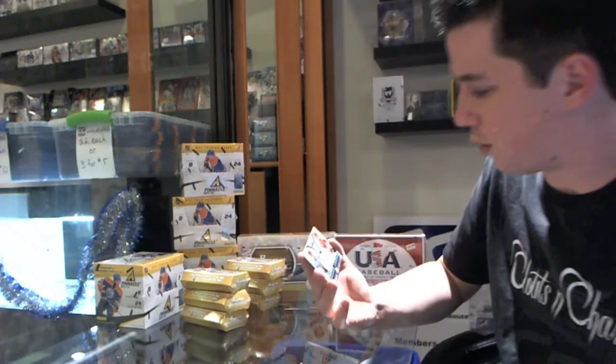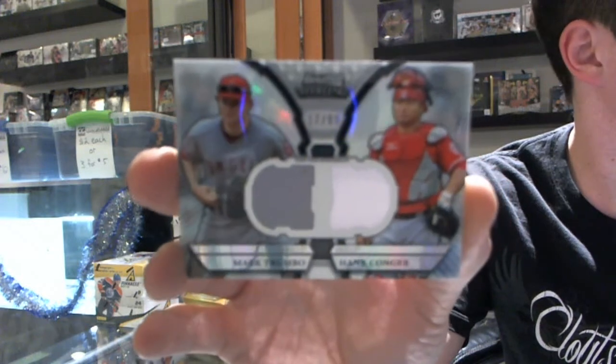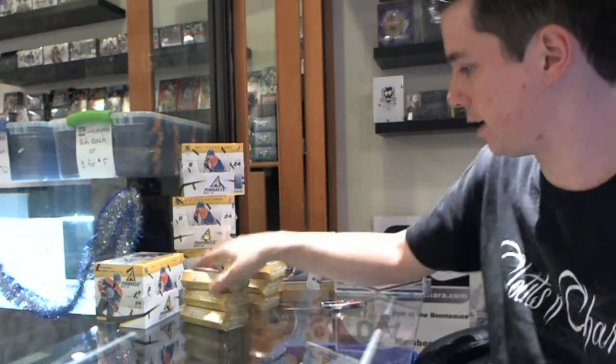And it is a dual jersey, number 17 out of 99, of Mark Trumbo and Hank Conger. Mark Trumbo, Hank Conger dual jersey out of 99.